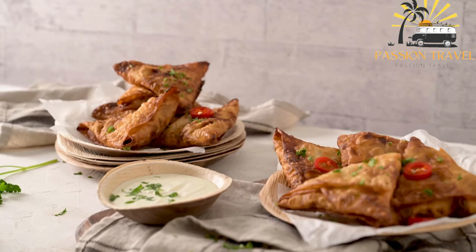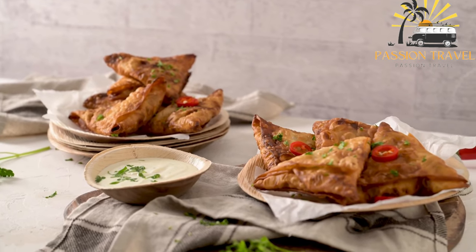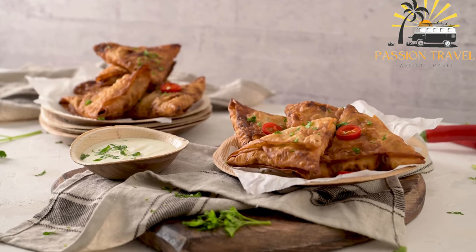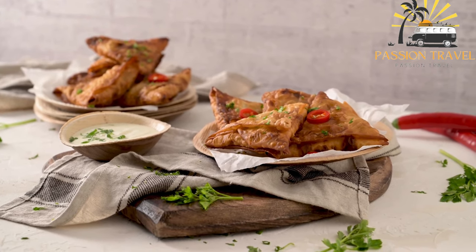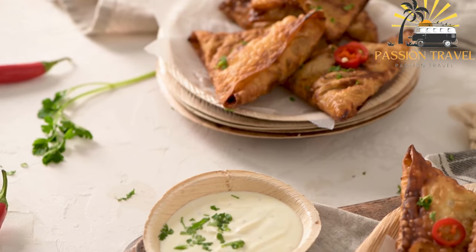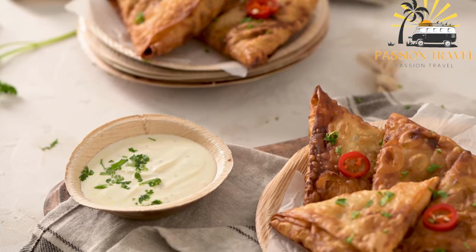The dough is formed into a small triangular or pyramid shape and deep fried until golden brown. To make bajia, the fish is usually cooked with grated coconut, chili, onion, curry leaves, and other spices until it becomes a thick and fragrant filling. This mixture is then spooned onto a circle of dough and folded into a triangular shape, sealing the filling inside.